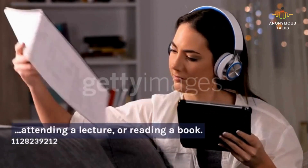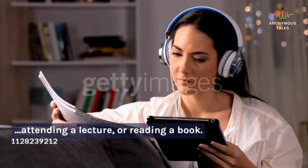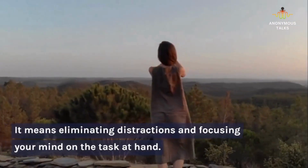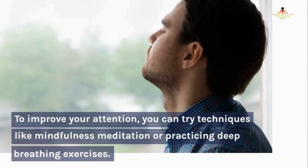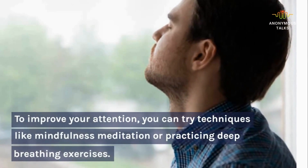Paying attention means being fully present and engaged in the moment, whether you're in class, attending a lecture, or reading a book. It means eliminating distractions and focusing your mind on the task at hand. To improve your attention, you can try techniques like mindfulness meditation or practicing deep breathing exercises.